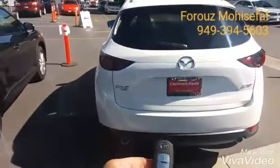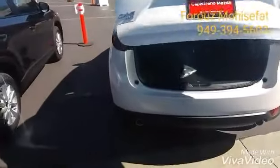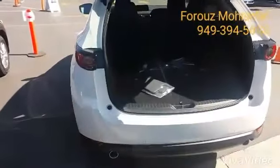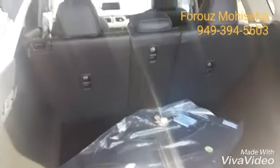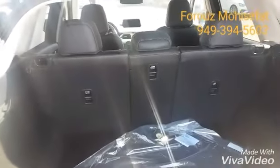And the trunk space without any seats down — you see you already have a lot of room. The seats fold down 40-20-40, so you can fit almost everything here.